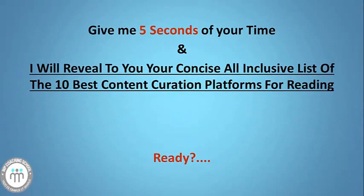My friend, before I start revealing to you these content curation reading platforms, I want to steal just 5 seconds from you. I'm doing this because I really want you to get the best results with your content curation. All I want you to do is go to the comments box below this video and write down the most important question you have about content curation. Please do it now, just 5 seconds, and come back here because this video is going to blow your mind.